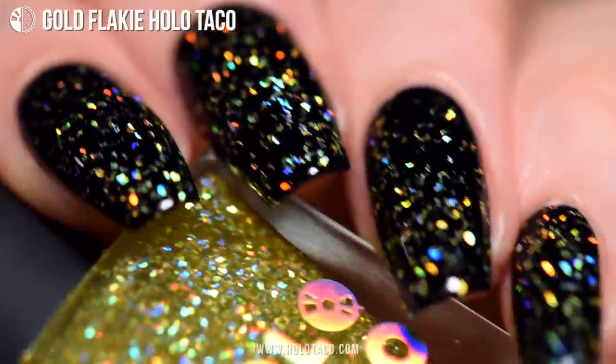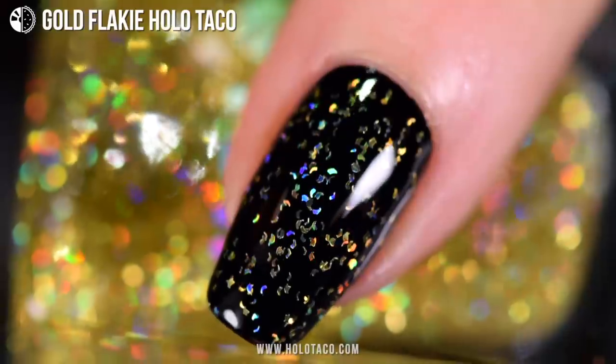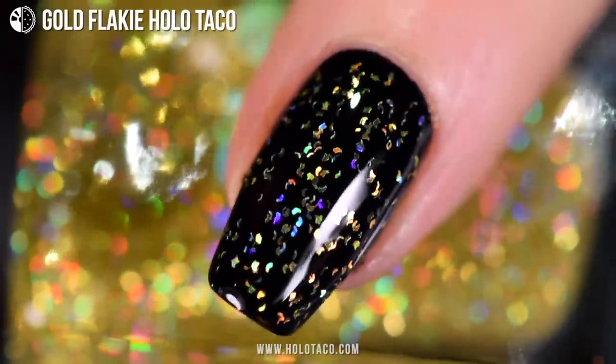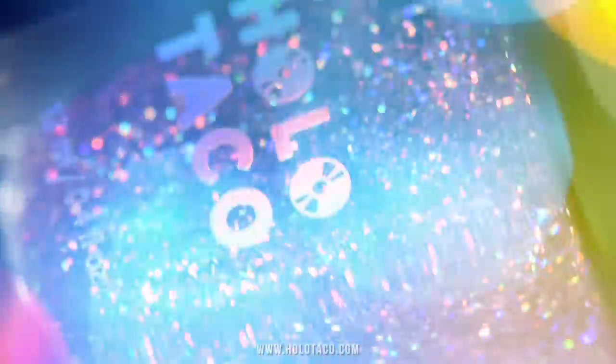Don't have time for nail art? It's not a problem anymore. Just add some gold Flakey Holo Taco. And how about over Royalty Blue? Ooh yeah, that's a luxury look right there.